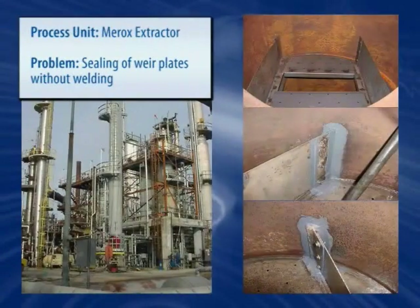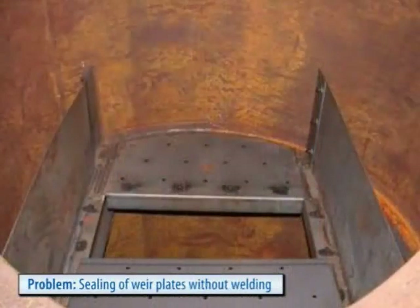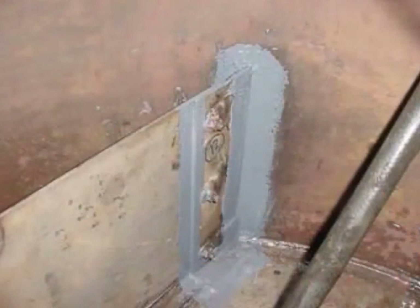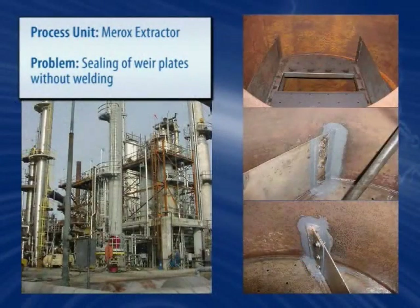Belzona's resourcefulness is in plain view in this Mirox extractor. This refinery was in desperate need to find a way to seal in between their weir plates and the vessel wall because they couldn't carry out any hot work. This was successfully accomplished without welding and without having to stress-relieve the welds using a Belzona cold curing system.